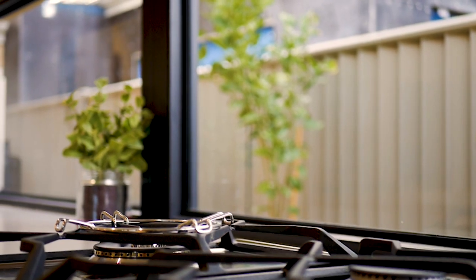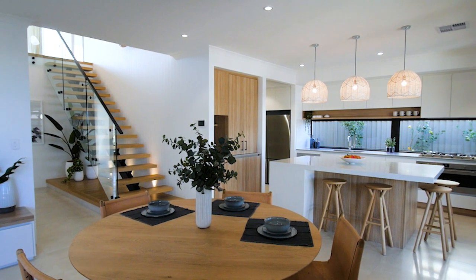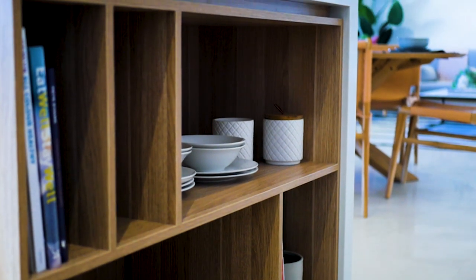I love how we've designed the kitchen in this home. In particular, the open shelving, which we've actually made as a design feature.